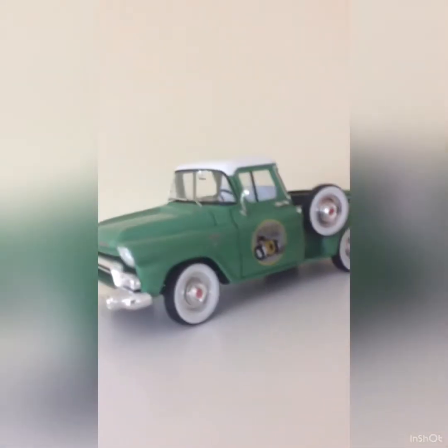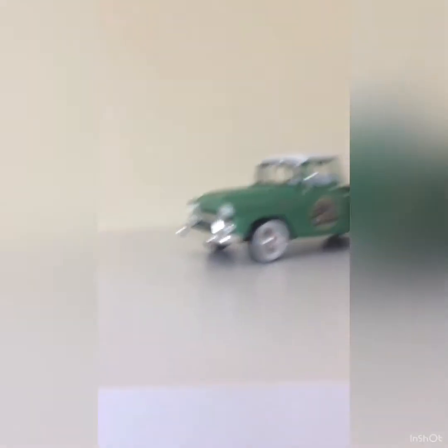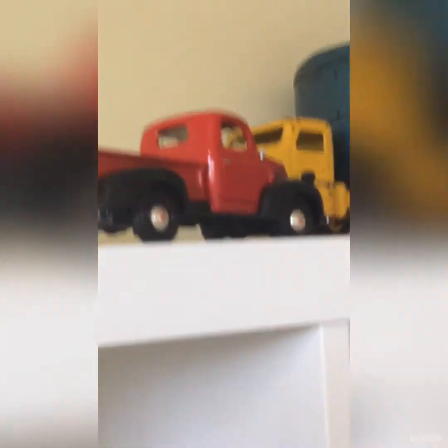It's a 1940s Structo model car. Or, there's that right here — a 1958 GMC Stepside V8. I don't know anything about that.